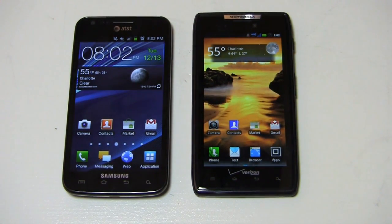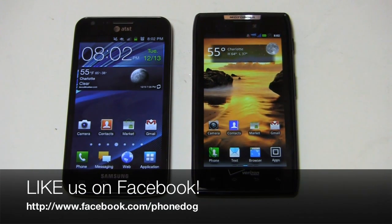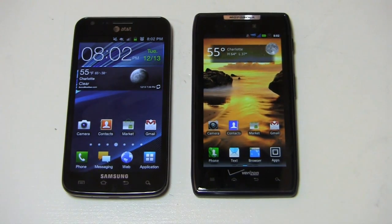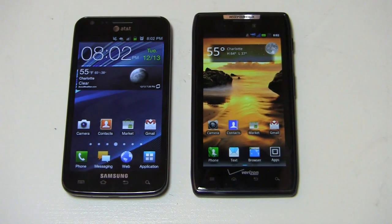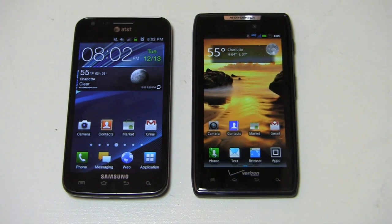Much more coverage to come on PhoneDog.com with both of these devices, so keep it locked on the site. Be sure to like us on Facebook at Facebook.com/PhoneDog — we're always doing cool things, giving stuff away, and talking with you there. You can also follow me on Twitter at PhoneDog_Aaron and on Facebook at Facebook.com/PhoneDogAB. Thanks so much for watching — we'll see you next time.